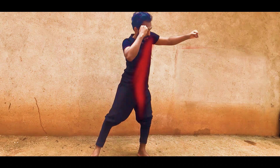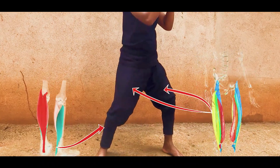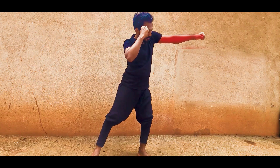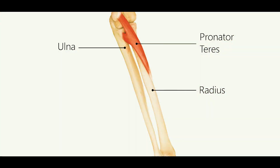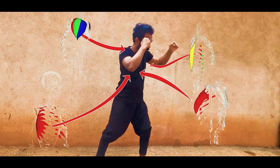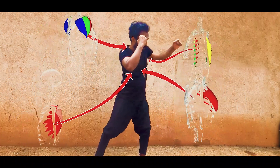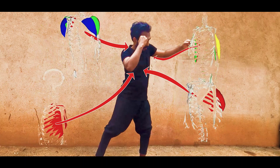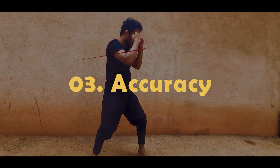Key dynamic muscles in body drive. The next key factor is fist formation. Key dynamic muscles in fist formation is the pronator. Key dynamic muscles in arm extension are the deltoids, triceps, brachialis, and serratus anterior.